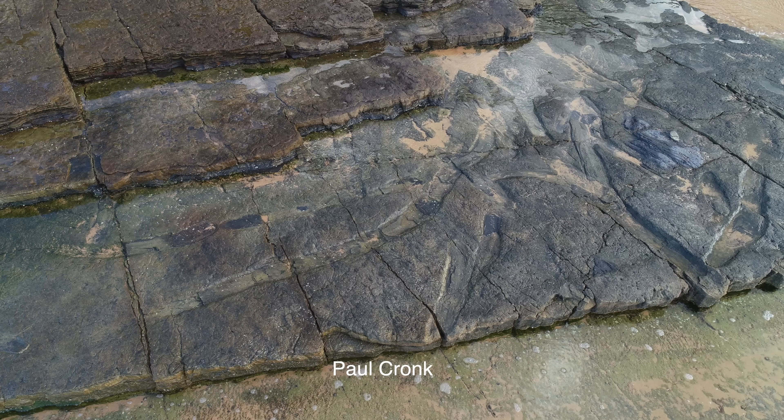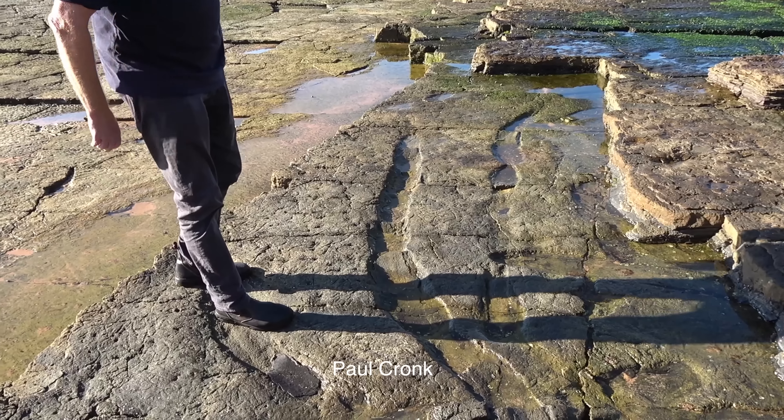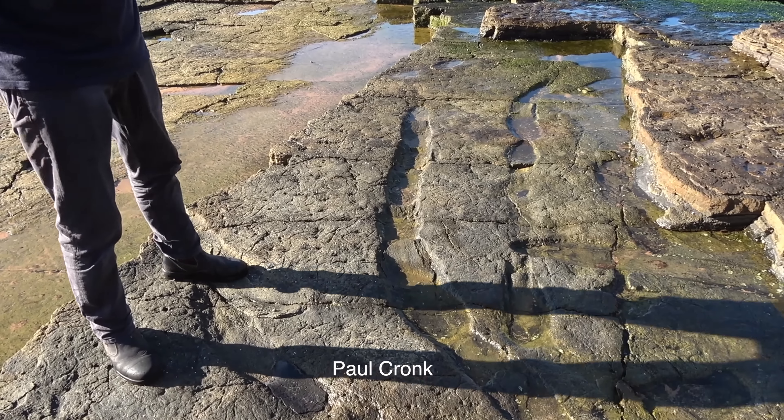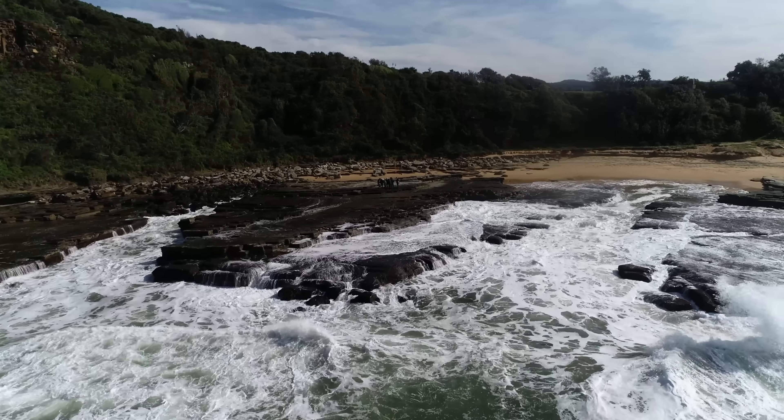I notice these drag marks that, at the time, looked like a giant slug had crawled along the mud. Step two: ask a question. I couldn't really find any decent associated footprints — that's why I was thinking it might have been some sort of a slug.